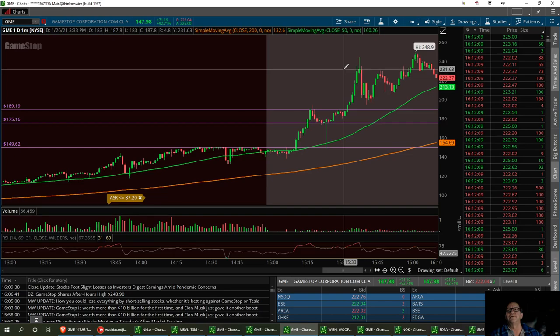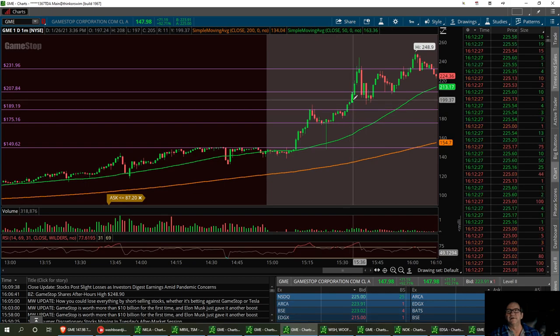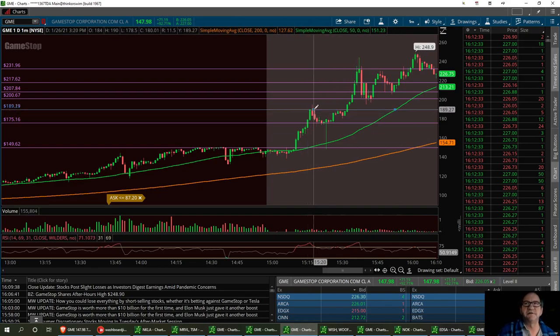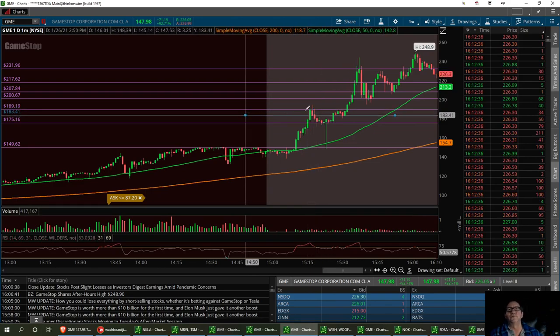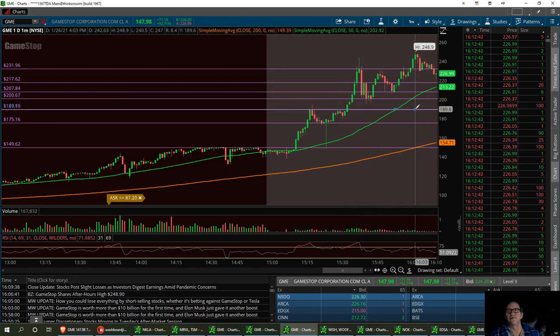We already broke past that first one. So the next support is going to be right down here — I'm still thinking right in here, but I like $207. Then that third one right down here. And we've got another one right here. So that's how I see it. I see this being a strong support at $189.19 — that's got to hold. That's going to be your strong support level.